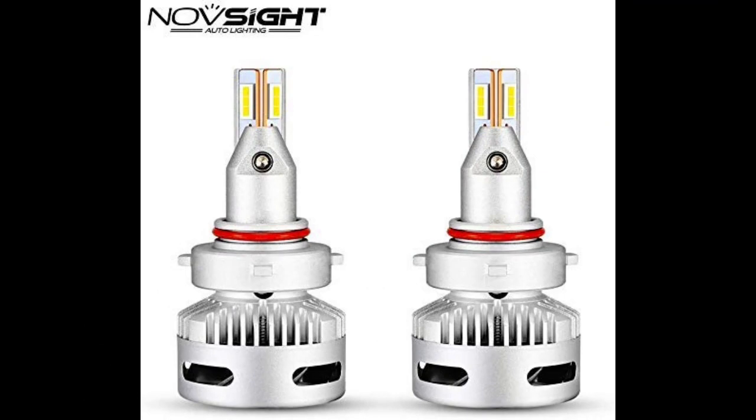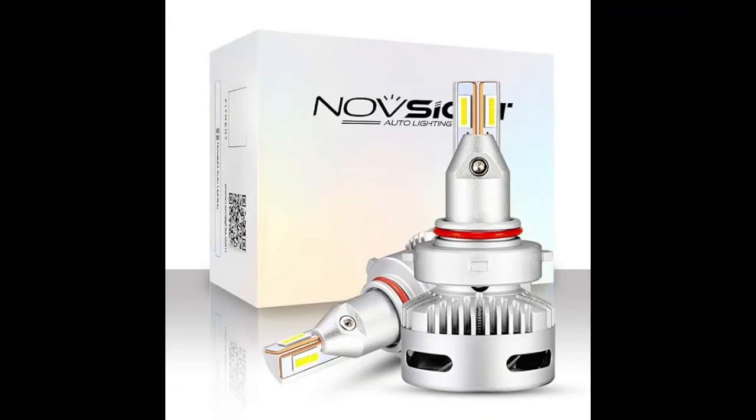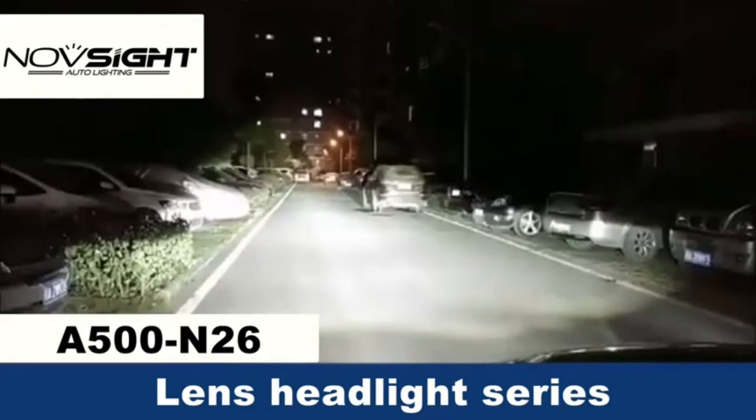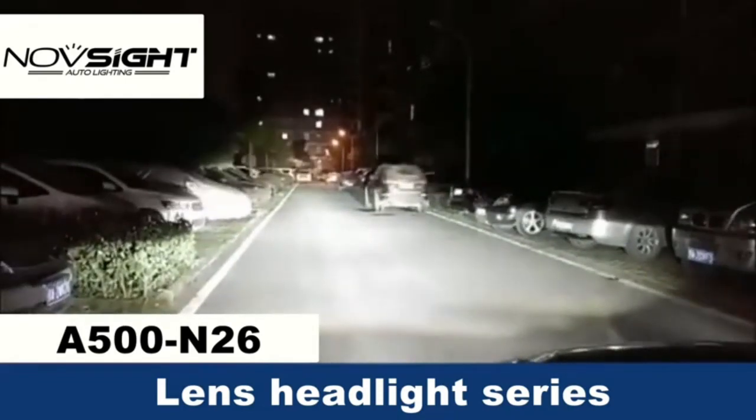Measuring at 10 x 10 x 10 cm, the compact size of the NavSight LED Headlight Bulbs allows for easy installation in various vehicles. The item part number, N26HB3-9005, ensures compatibility with a wide range of car models, making it a versatile choice for many drivers.